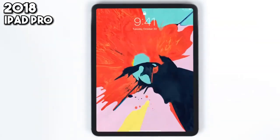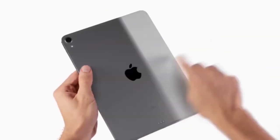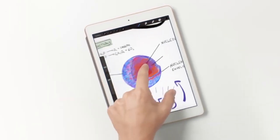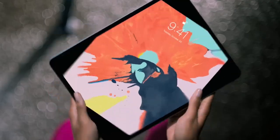2018 introduces the iPad Pro with Face ID, bringing advanced facial recognition technology from the iPhone X to the iPad. It's a tool that professionals, artists, and students alike embrace for its power, versatility, and the seamless integration of Face ID, enhancing security and convenience.